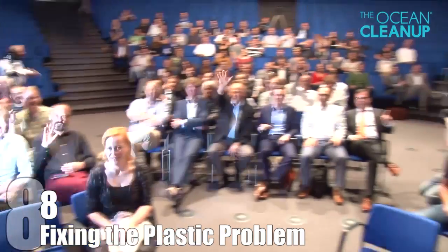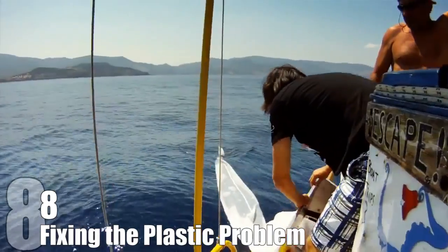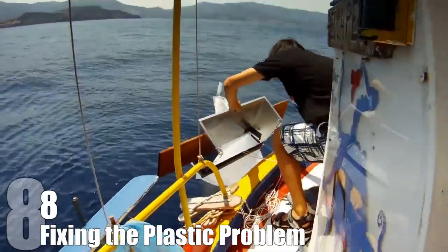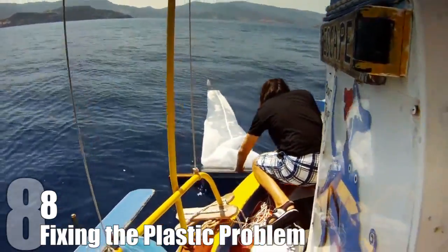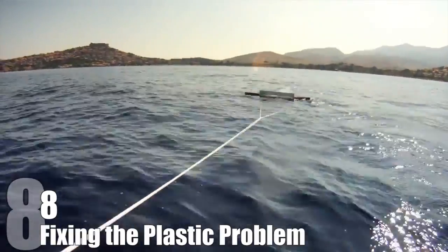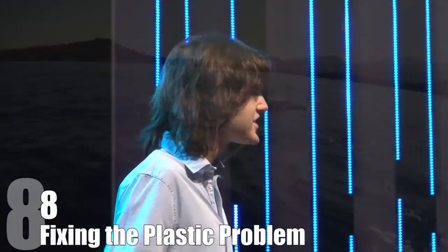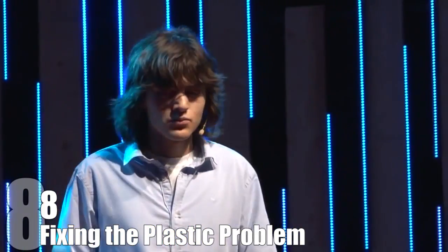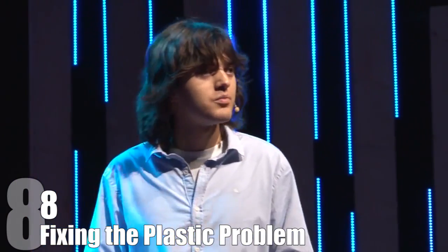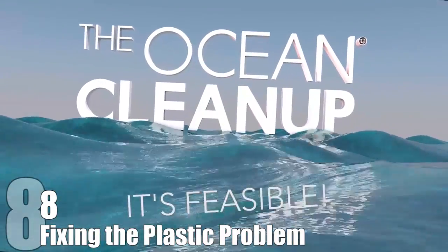He went on to develop a method that has been proven to be logistically, technically, and financially feasible. It works using natural currents in the ocean and wind to help move the garbage towards collecting platforms, where it would be mechanically removed and recycled. The price tag of this massive cleanup project is $43 million a year, but that's 33% cheaper than other methods that promise to remove the same amount of plastic. The Ocean Cleanup is currently in the stages of raising money to implement their plan.